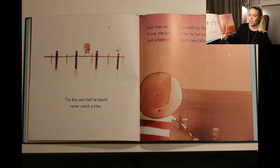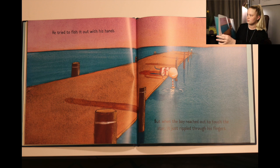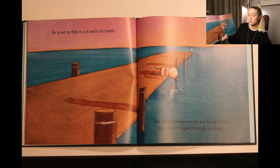The boy worried he would never catch a star. Just then he noticed something floating in the water. It was the prettiest star he had ever seen — just a baby star. It must have fallen from the sky. He tried to fish it out with his hands, but when the boy reached out to touch the star it just rippled through his fingers.